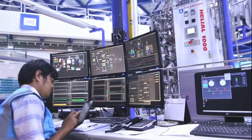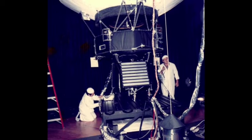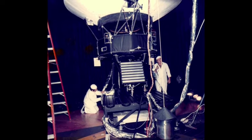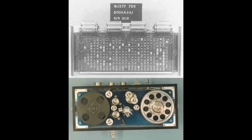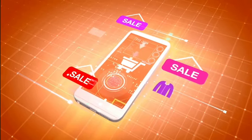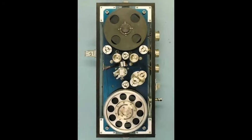NASA engineers faced two significant challenges in fixing the issue. Firstly, the spacecraft was constructed over five decades ago by individuals who have since retired. Therefore, the current team had to delve deep into old documents to understand how the probe and its computers functioned. Secondly, the technology onboard Voyager is outdated. Your cell phone can handle over 100 billion instructions per second, while Voyager's computers can only process 8,000 per second.